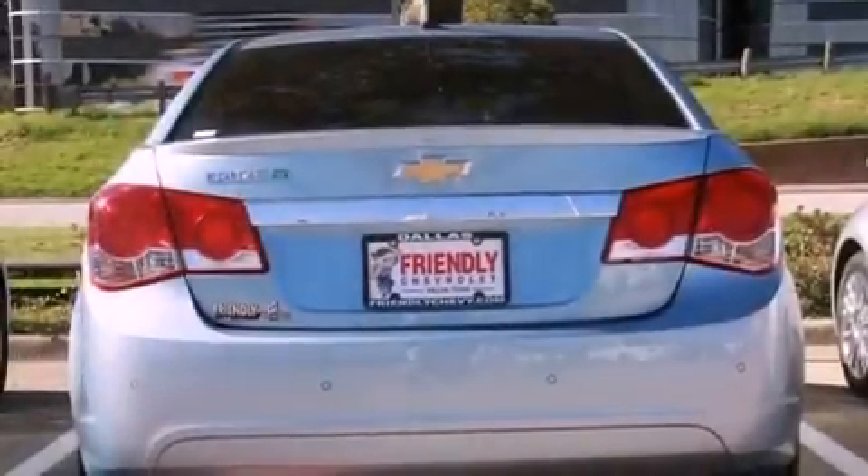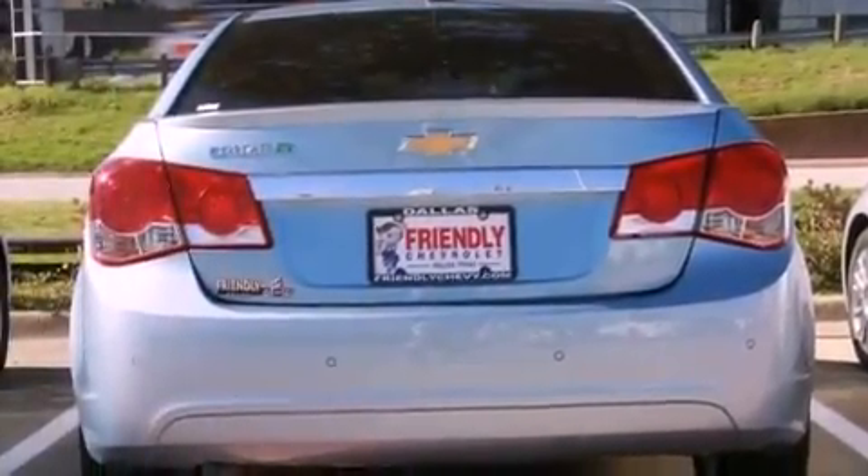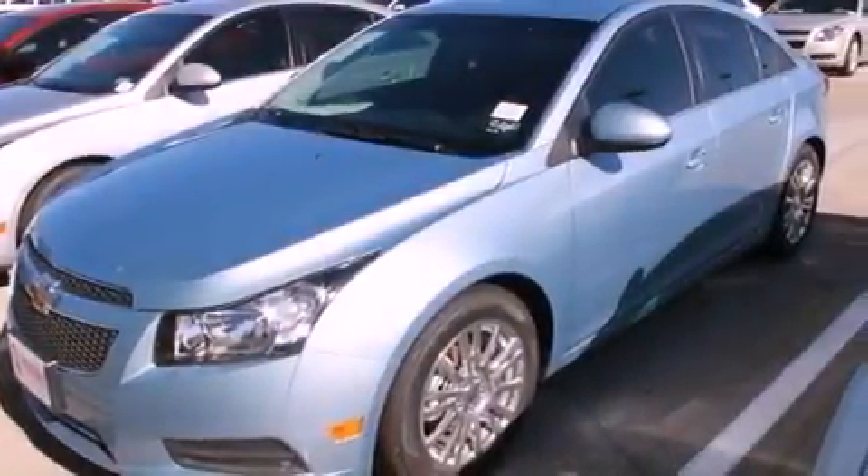With an EPA estimated rating of 42 miles per gallon on the highway, it doesn't compromise fuel efficiency for size, comfort, or fun.